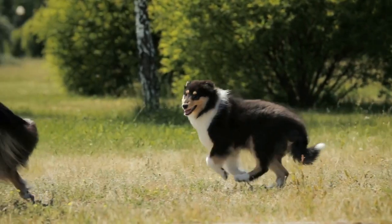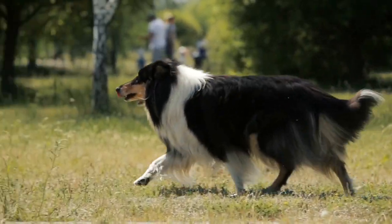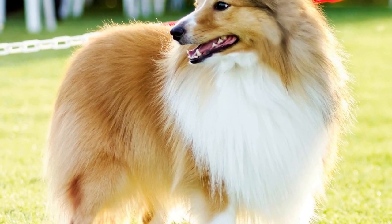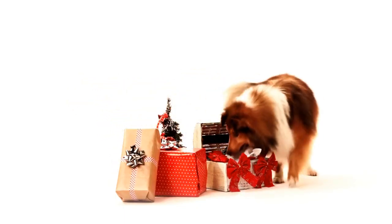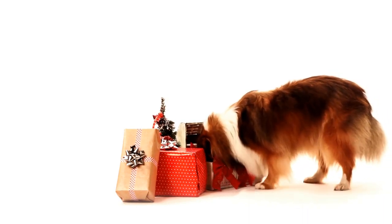Lastly, dental care is crucial for all dogs, regardless of their coat type. Regular brushing with a dog-specific toothpaste and toothbrush can help prevent dental diseases, bad breath, and other oral health problems. Dental chews and toys designed to promote oral hygiene can also be a beneficial addition to your Shetland Sheepdog's dental care routine.